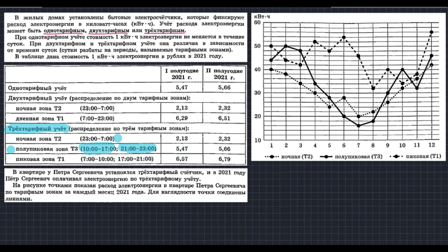По таблице необходимо уметь определять всё это. Оставим выделенный учёт: однотарифный, двухтарифный и трёхтарифный, чтобы потом ориентироваться. На графике ночная зона отмечается точечками, полупиковая зона — сплошной линией, и пиковая зона — штрихами. На горизонтальной оси у нас 12 месяцев.